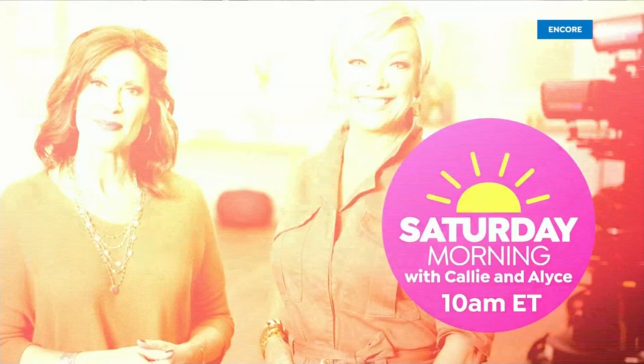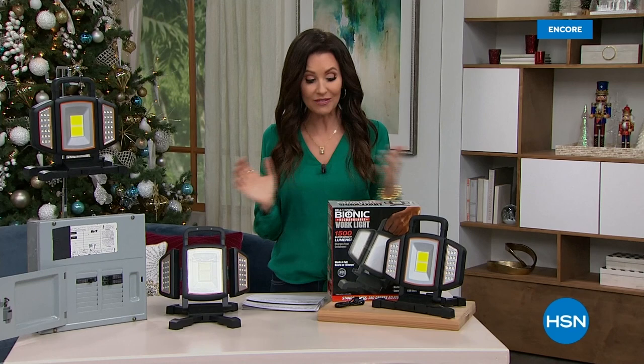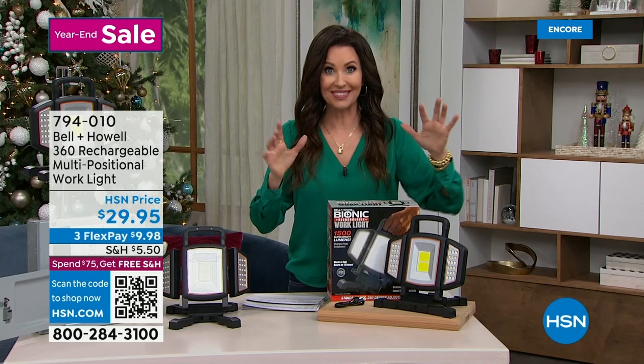We've got Bell & Howell here at HSN — they've been delighting people for over 100 years and have even won awards for their lighting. This is a rechargeable work light. It's multipositional, cool to the touch, and like a spotlight. If you want it as bright as it can go, it is so bright. And it's only $29.95.